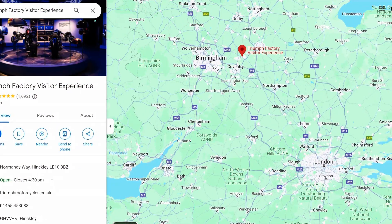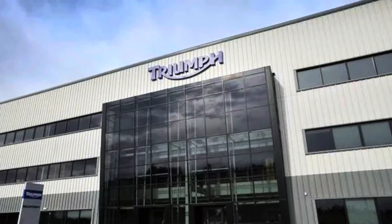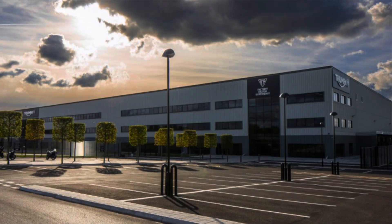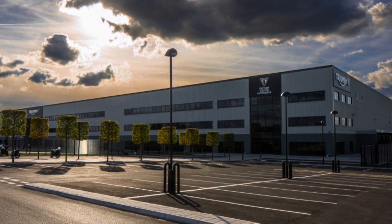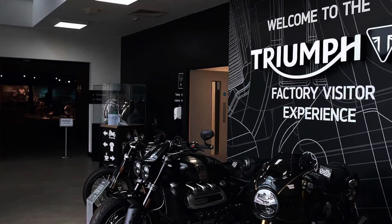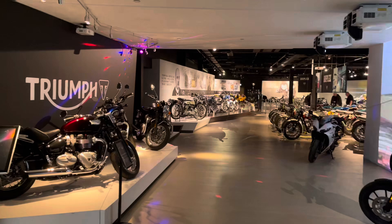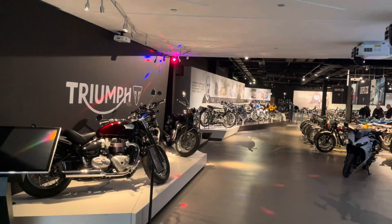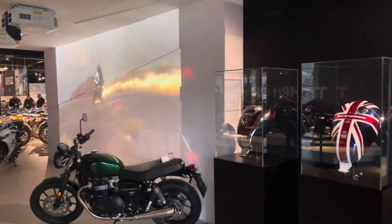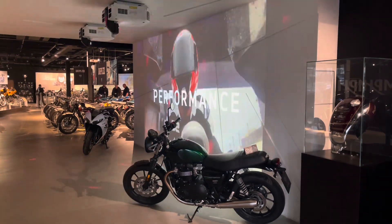Salacious was invited to the Triumph Factory and Visitor Centre in Hinckley in Leicestershire. It was ever such a great honour to be invited and we really enjoyed walking around an incredible Visitor Centre. We got to do the factory tour as well. Weren't allowed to take any photographs of the factory but we got some great footage of the Visitor Centre. What a British success story. Amazing.